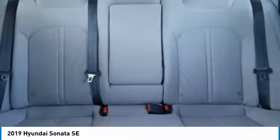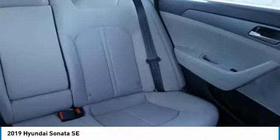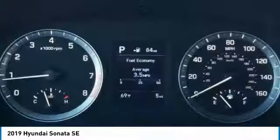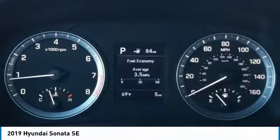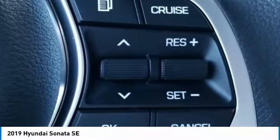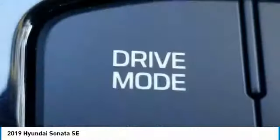Wouldn't you look great in this vehicle? Stop in today and see for yourself. See you guys next time.